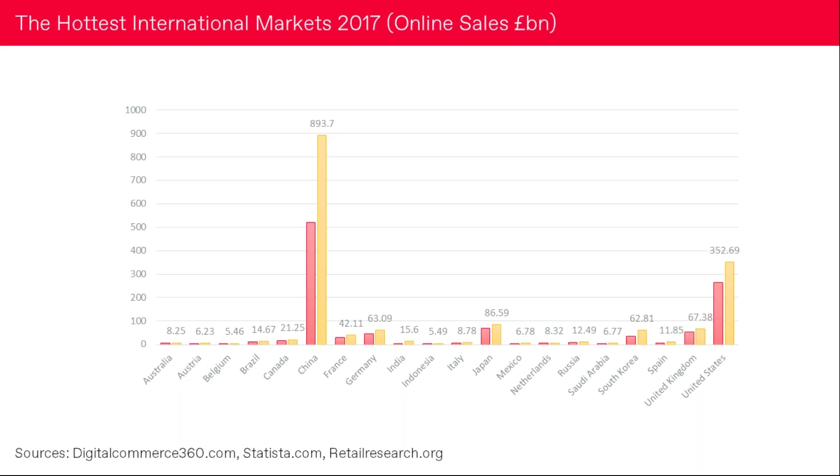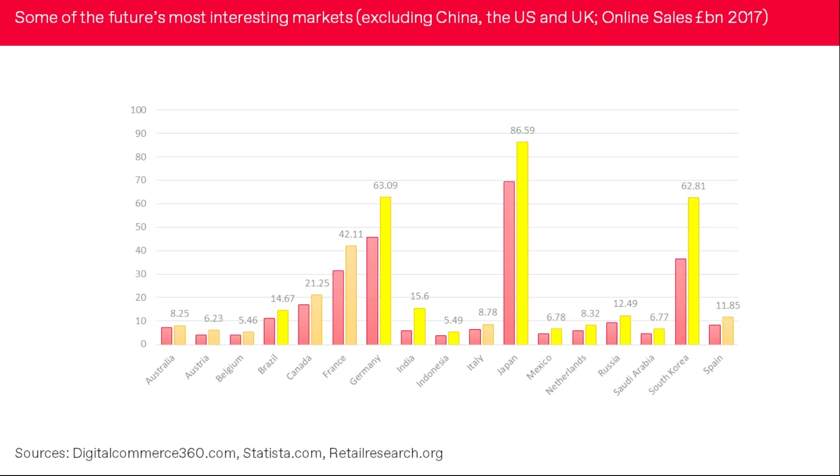If we exclude China, the US, and the UK from that list, the opportunities center around Germany — an obvious market, almost on our doorstep, but with some nuances in consumer behavior. Japan is a big one too. India is actually very difficult to penetrate right now due to bureaucratic and legal hurdles. And the Latin American countries, particularly Brazil and Mexico, are registering pretty well in terms of sales. Notable markets we'll mention in the next session include South Korea, Russia, and Saudi Arabia.